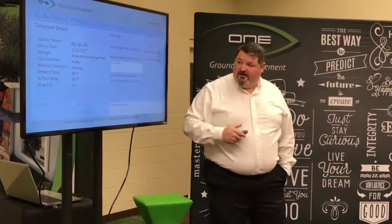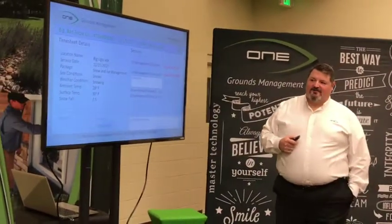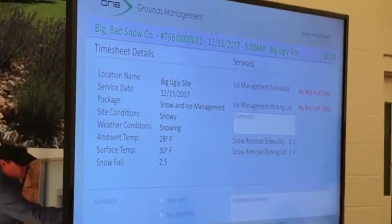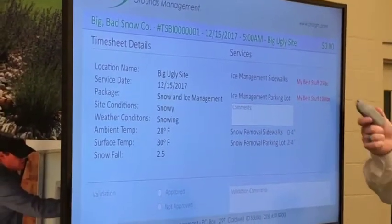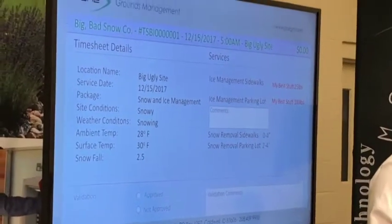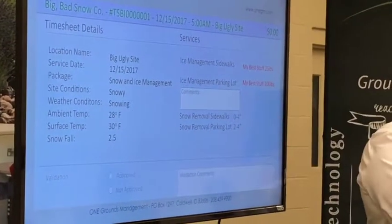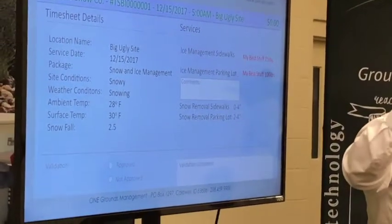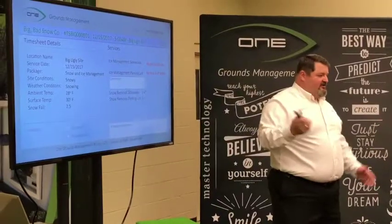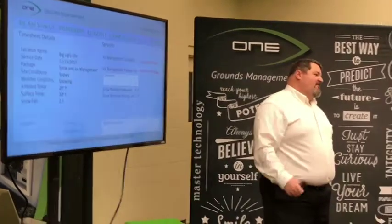Now let's look at this next one. What do you see here? Everything's the same except these are now red and there's no comment. Red means that it's considerably different from what the calculated amount was. So what are you going to do? There's no comment there to tell you why. Probably have to make a phone call.